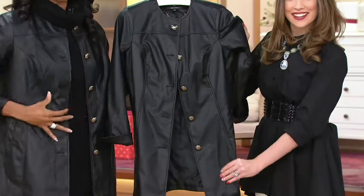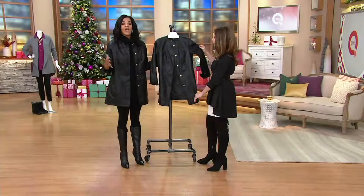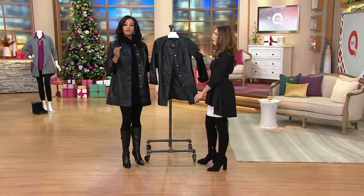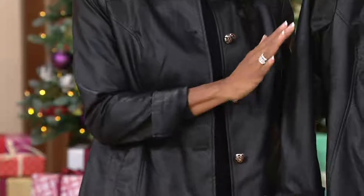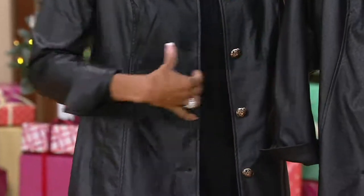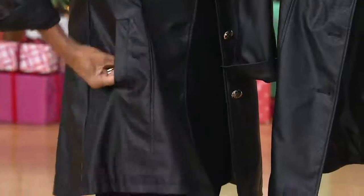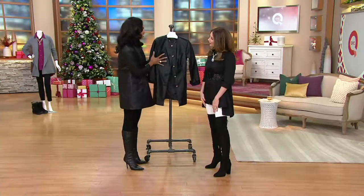The princess seaming makes it very figure-flattering. I actually went up a size on this, because if you want to wear it as outerwear with chunky sweaters under it, you may want to go up a size. But if you want that tapered, beautiful, figure-flattering look, go with your normal size and you will love the cut on this. The princess seaming, the great welted pockets — just beautifully done. This jacket is all about the texture.